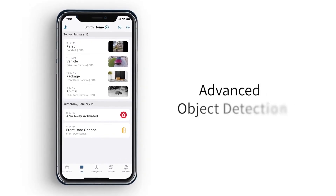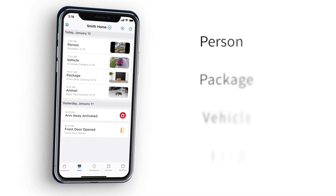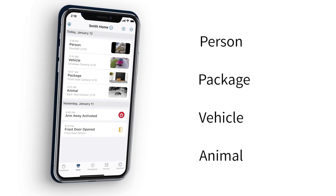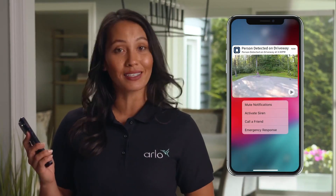You'll also know what triggered your camera with AI video object detection, letting you know if it's a person, package, vehicle or animal. And you get animated previews of events sent immediately to your phone.